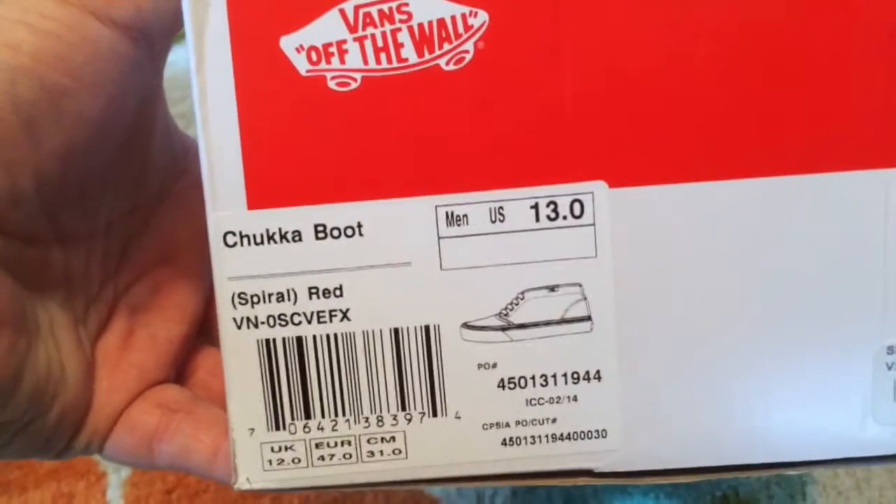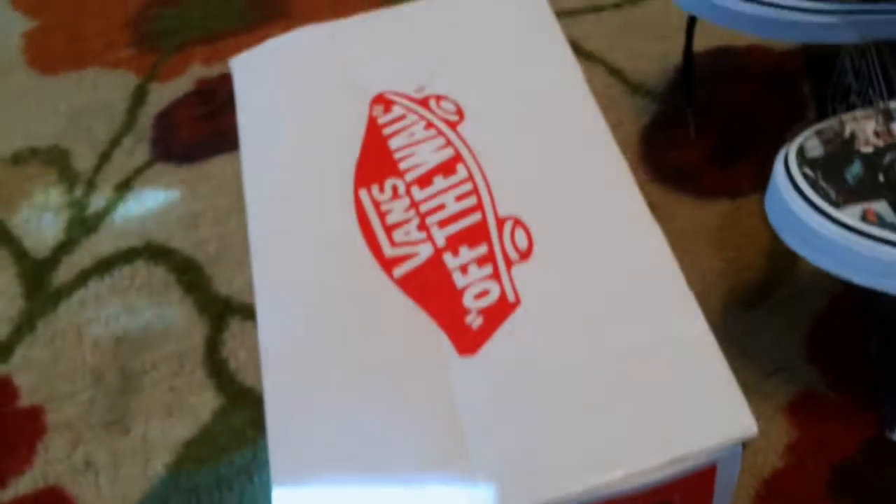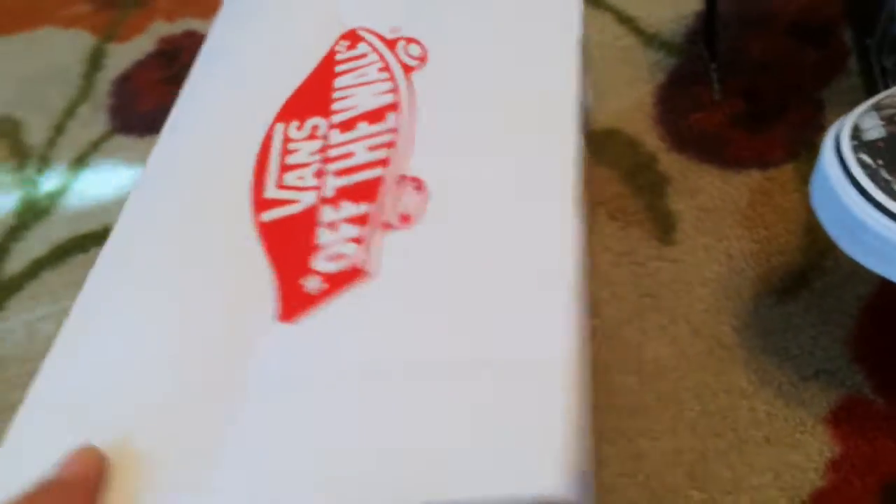Another big day for Vans. Starting with another Supreme — the box is kind of crushed. Blame this on UPS. Both boxes today were like some giant guy just jumped up and down on them. UPS, today you get an absolute fail for crushing all the boxes inside the boxes.